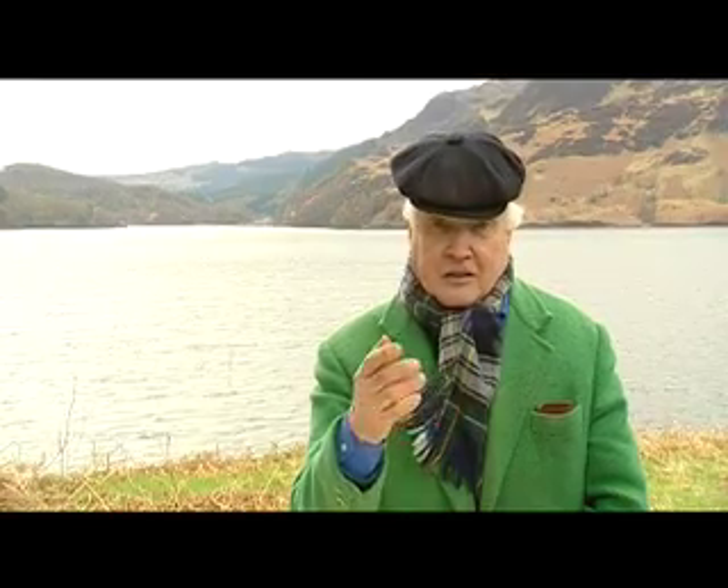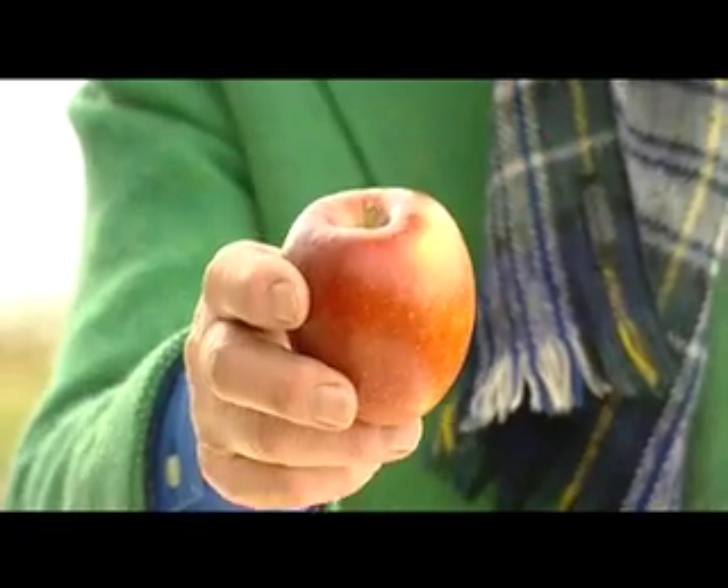The answer was something that's in infinite supply and doesn't cost a penny. Gravity.